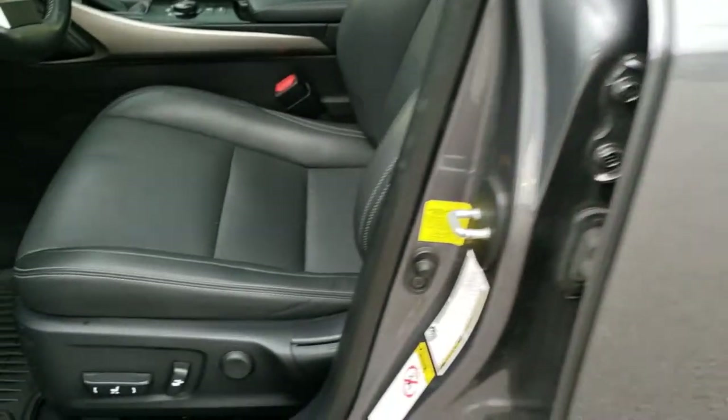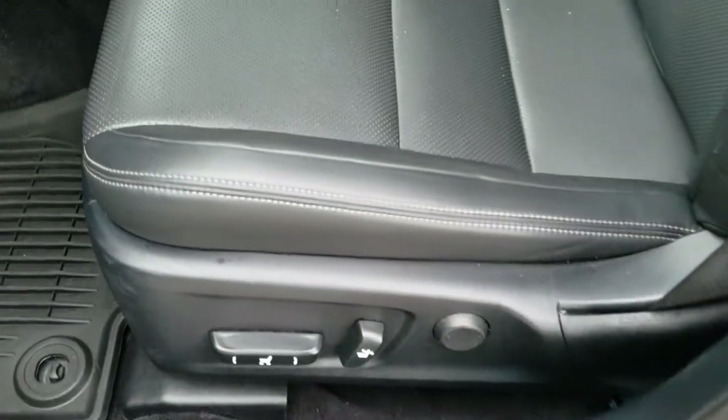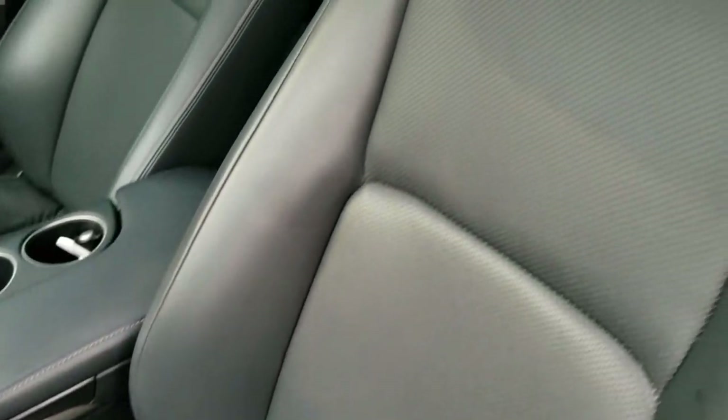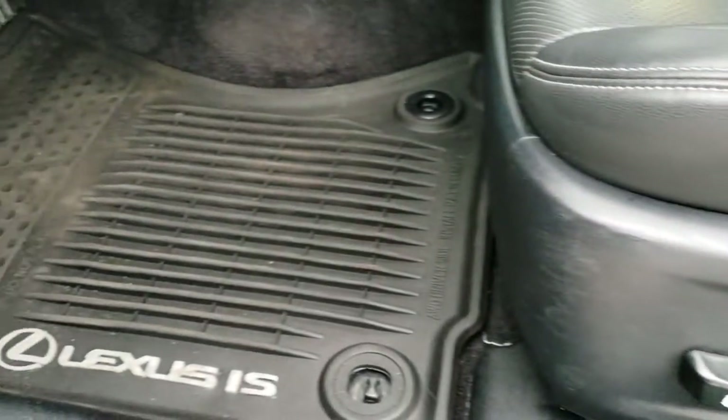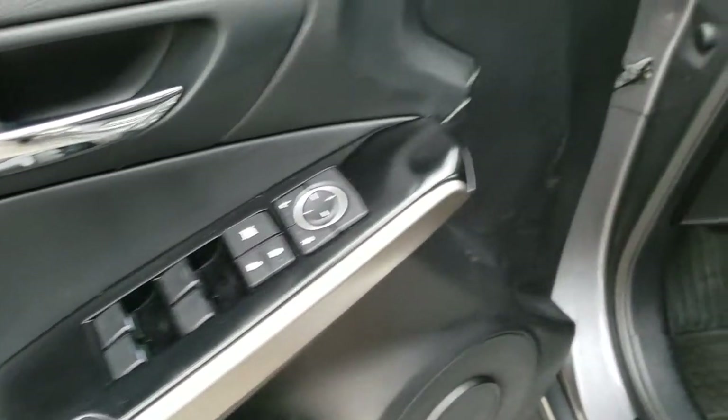Inside, the IS250 package gives you the black leather interior. Both of these seats are heated and both are cooled — no rips, no tears, no scuffs, no scrapes on that leather. Factory all-weather floor mats throughout, power windows, power locks, and power mirrors.